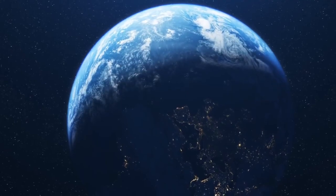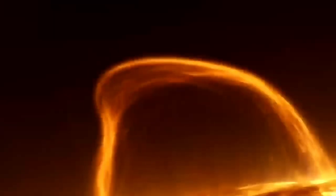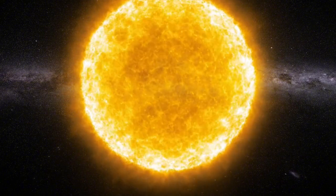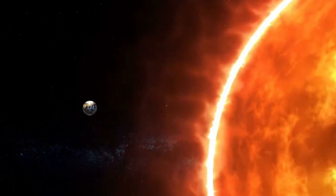Unlike traditional tornadoes, this phenomenon is formed by the Sun's powerful magnetic fields converging to create intense rotating structures. This is a really huge scale that we are dealing with. It is the most recent in a string of astounding occurrences on the Sun, as our star approaches the culmination of its 11-year solar cycle.